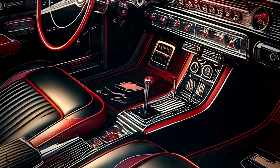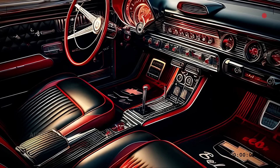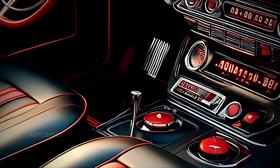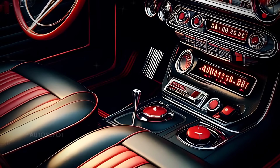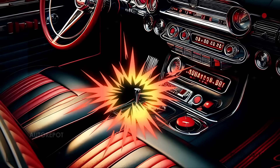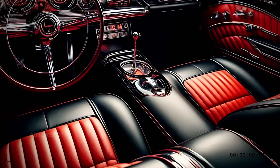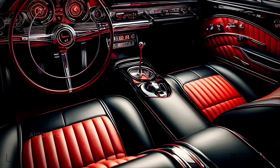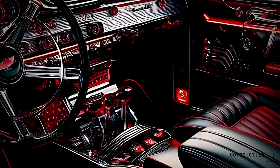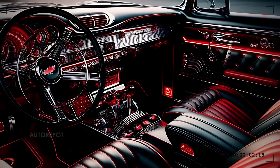Step inside the 2025 Bel Air, and you'll find a cabin that masterfully blends classic elements with cutting-edge technology. The dashboard features a retro-inspired layout with modern digital displays. The seats are upholstered in premium leather with contrast stitching, and the classic Bel Air logo is subtly embossed on the headrests. Modern conveniences like a touchscreen infotainment system, wireless charging, and a panoramic sunroof ensure that while the Bel Air may look classic, it's anything but outdated.